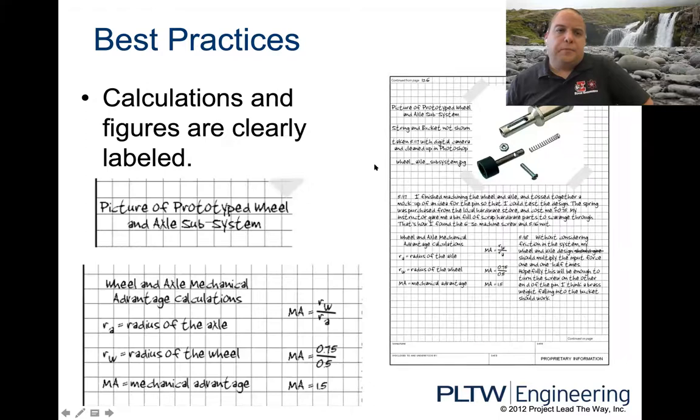Calculations and figures are clearly labeled. If you're doing a calculation and there's a formula, you need to explain what all the variables of the formula mean. You have to label everything — we can't assume anything in here. Everything's got to be labeled and documented.